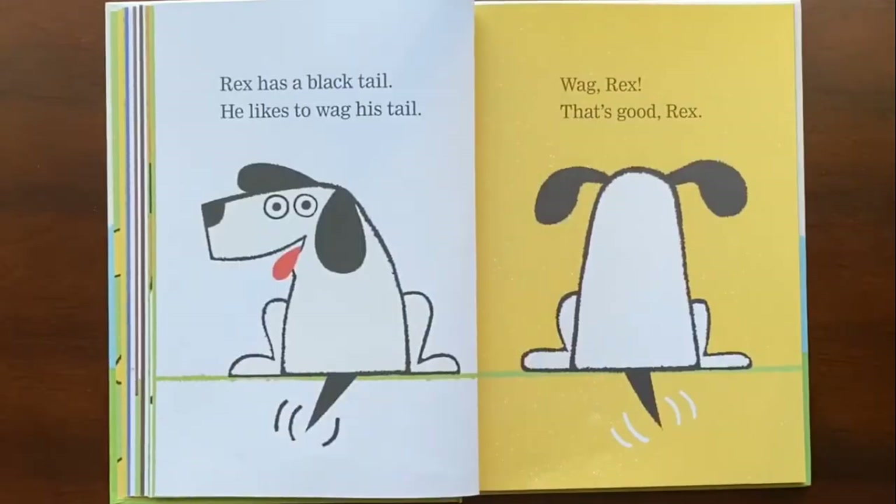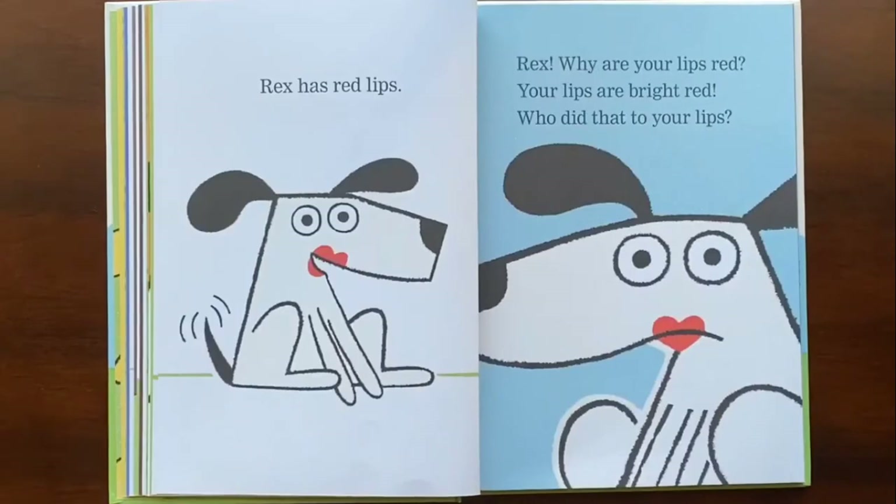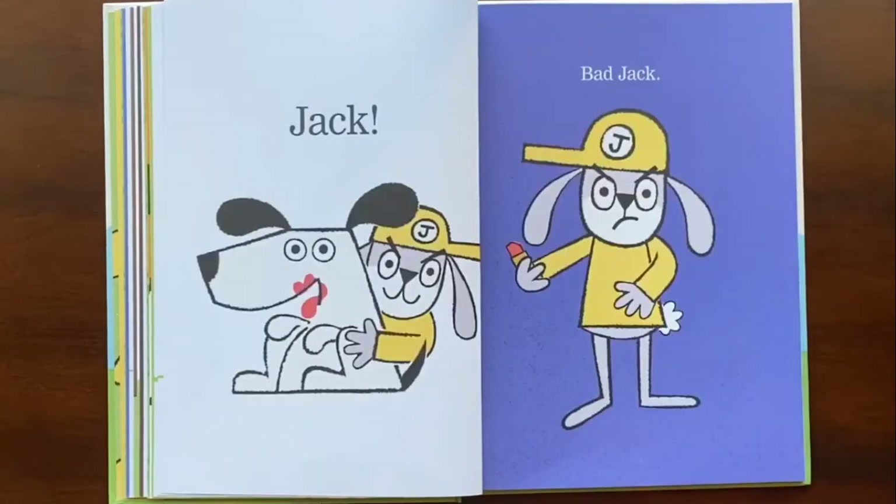Rex has a black tail. He likes to wag his tail. Do you see we use an exclamation point? Rex has red lips — there's the exclamation point again. What do we do? Why are your lips red? Your lips are bright red. Who did that to your lips?